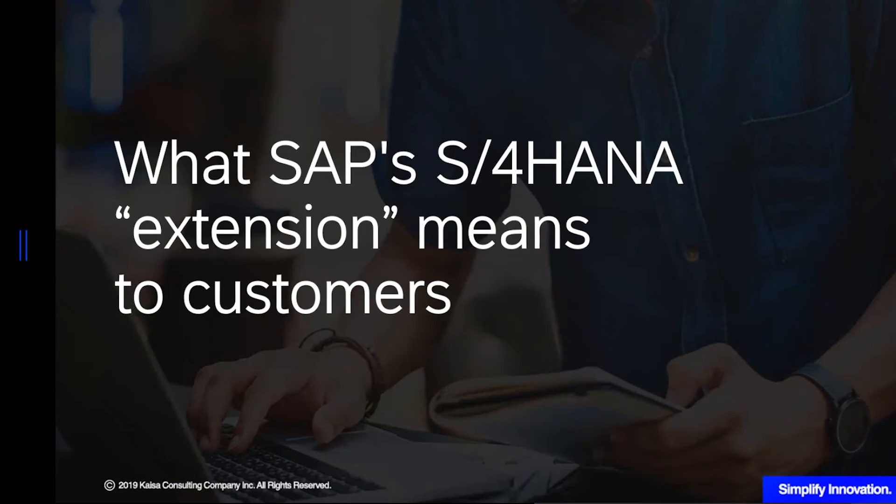Good afternoon everyone. My name is Joseph Jekong, you can call me Jex. I am Kaisa's Basis/NetWeaver team lead. I'll be discussing what we can do to prepare a new system for S4HANA conversion.